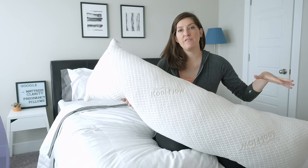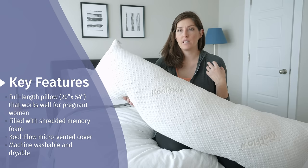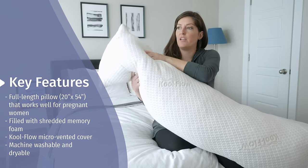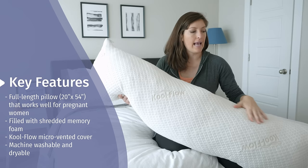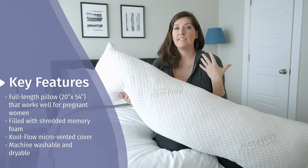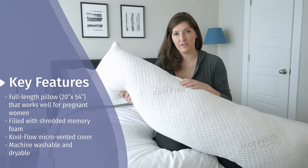It's a full-body pillow, which means it's 54 inches in length and about 20 inches wide. It's filled with a mix of proprietary shredded memory foam — if you get in here, you can really feel those pieces. The outer cover is something called Cool Flow Micro Vented Material. It's a mix of viscose from bamboo, polyester, and lycra, so it's got a little bit of a stretch to it.